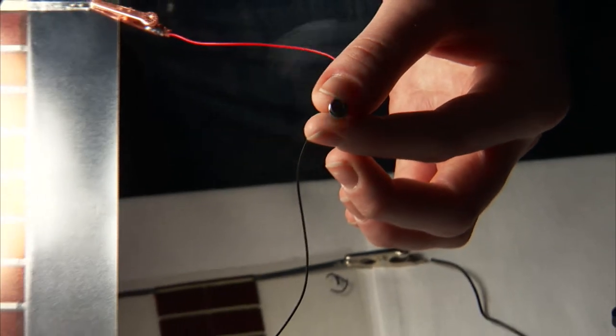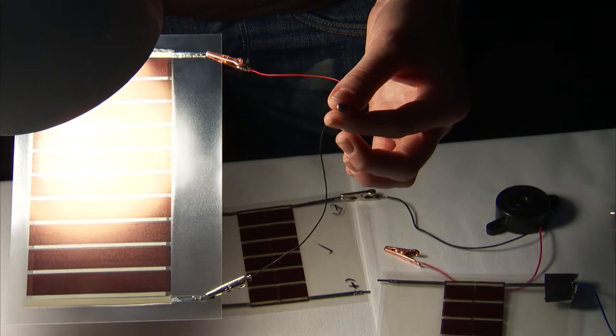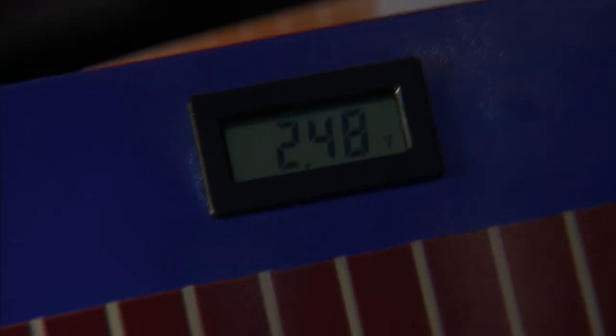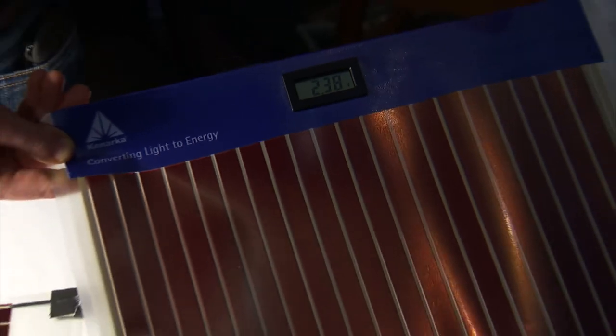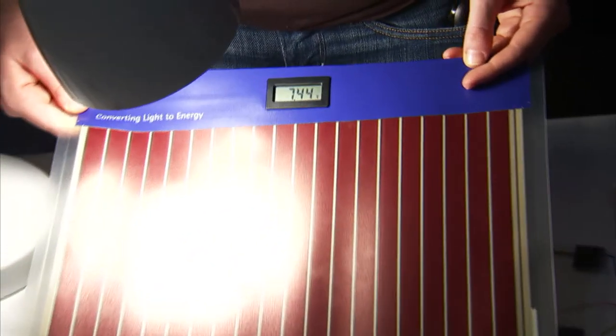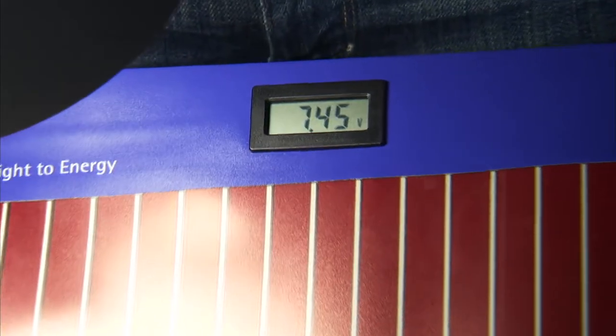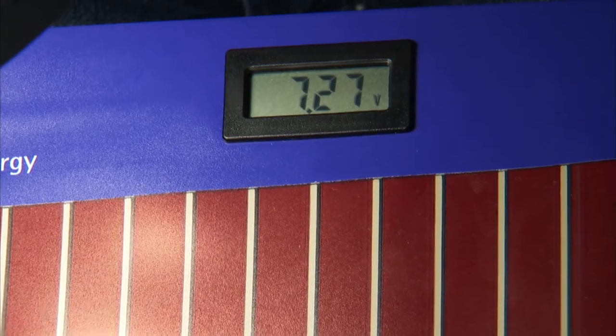This is our cell, powering a small motor. It's in darker conditions, not a lot of light, but it's still collecting. It collects more as it's in direct light. This is our cell, powering a motor.